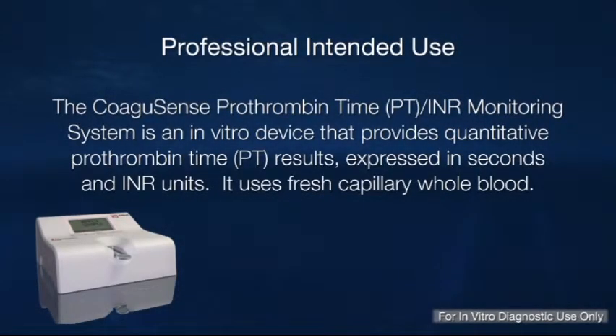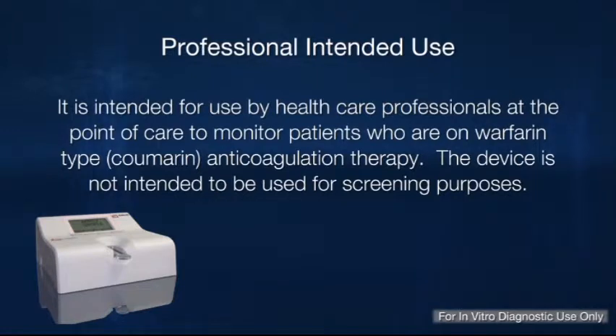The Coagusense Prothrombin Time, or PT, INR Monitoring System is an in vitro diagnostic device that provides quantitative prothrombin time, or PT, results expressed in seconds and INR units. It uses fresh capillary whole blood. It is intended for use by health care professionals at the point of care to monitor patients who are on warfarin type or coumarin anticoagulation therapy. The device is not intended to be used for screening purposes.